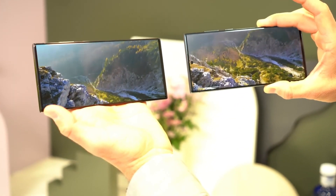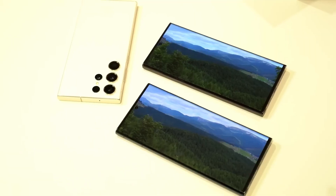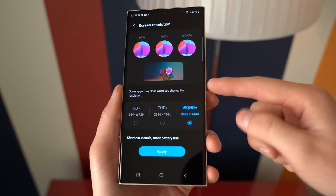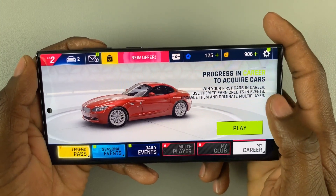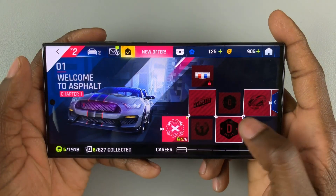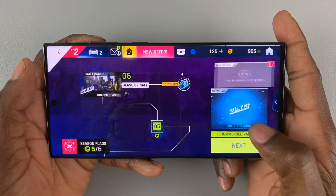If you reside in one of these areas, you might not experience the best performance unless you consider obtaining the Snapdragon version from other regions or opting for the Ultra model. This information is sourced from reliable reports and may disappoint users in Europe, Asia, and other regions.